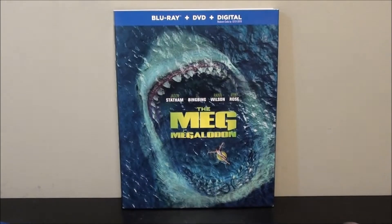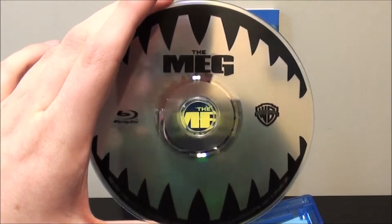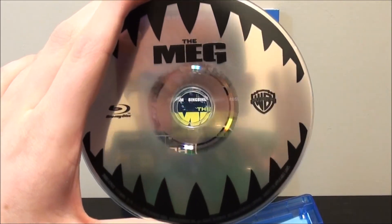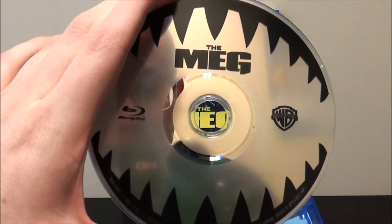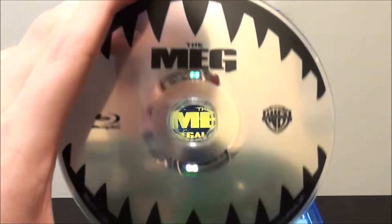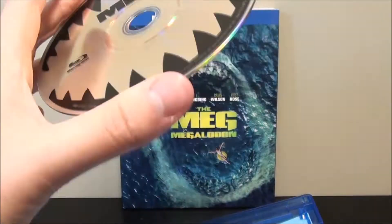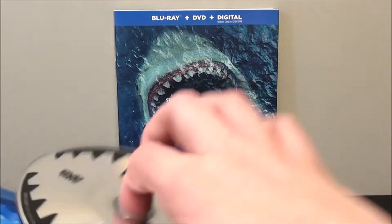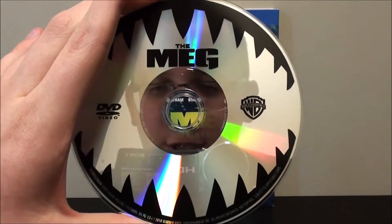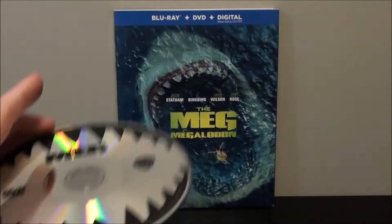Here it is with the two discs. The Blu-ray is designed to look like a shark's mouth — or the Meg's mouth, I guess you could say. I actually kind of like that artwork design. And it's pretty much the exact same thing with the DVD as well — you just have the Meg's teeth.